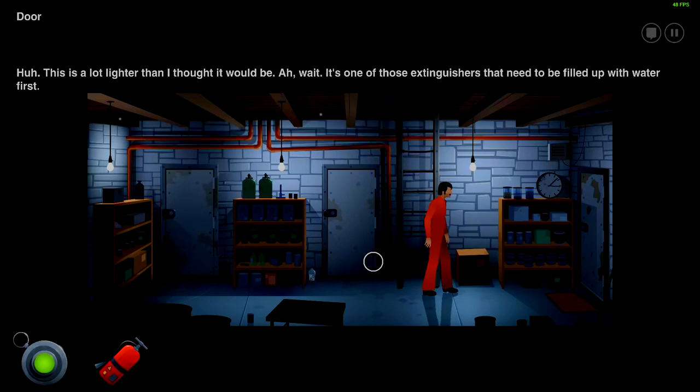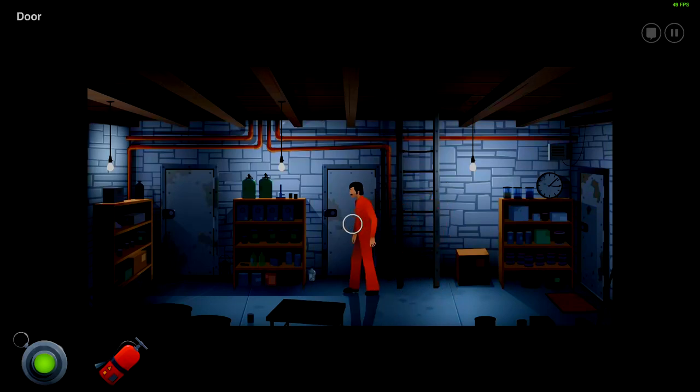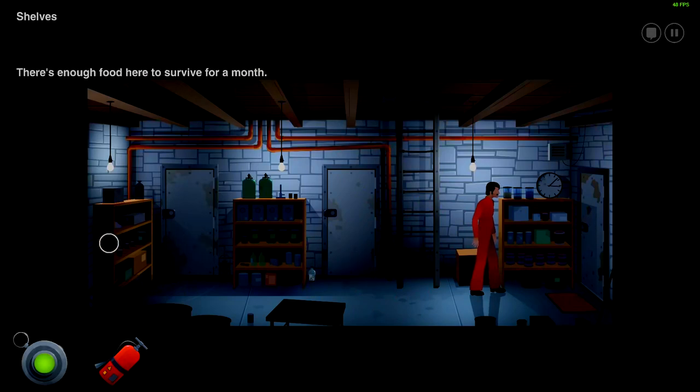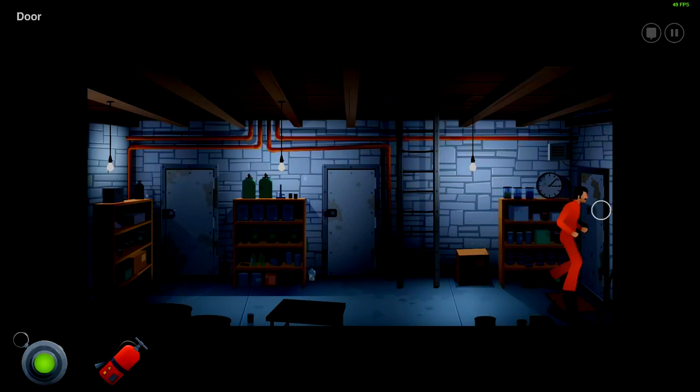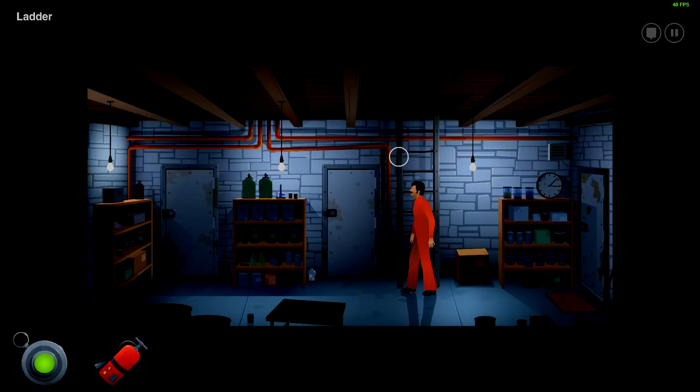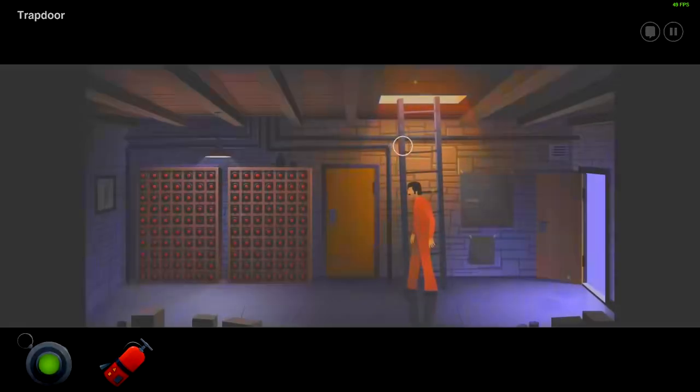It's one of those extinguishers that needs to be filled up with water first. It's locked. And didn't this door used to be wood? So it's the same for this door honestly. There's enough food here to survive for a month — which is I suppose what he did. It's all steel now. I guess Lambert did some work on the place. There's a lock on it now. Of course there is. We'll head back upstairs then.